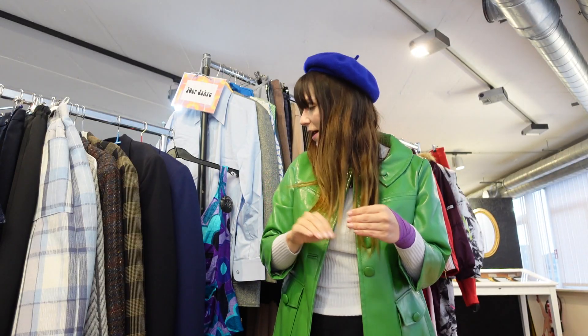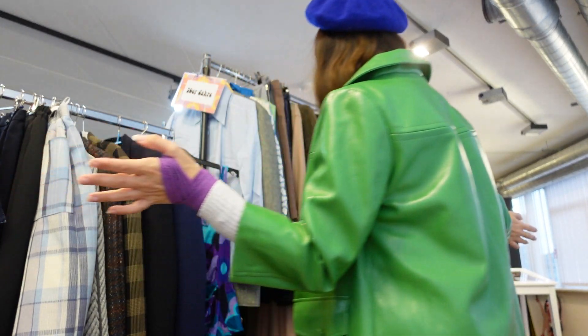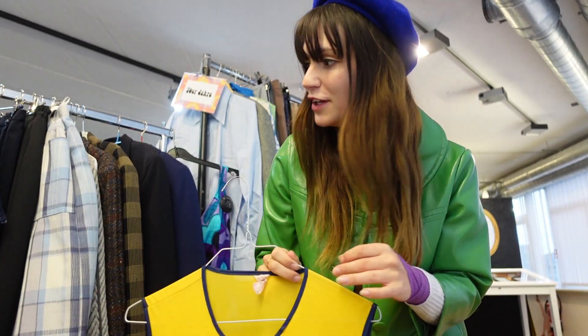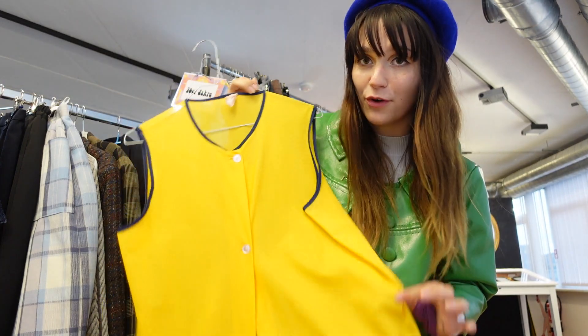I've made it to the far back of the store, which is where they have their 50s, 60s, and 70s things. Let's take a look. I love how sometimes when you go thrifting you come back a year later and you can kind of check on some things — because I swear this has been here forever.